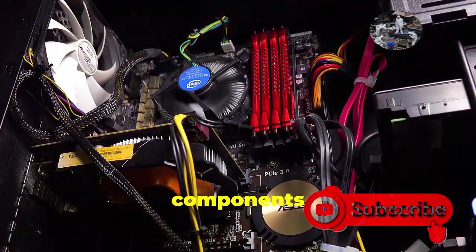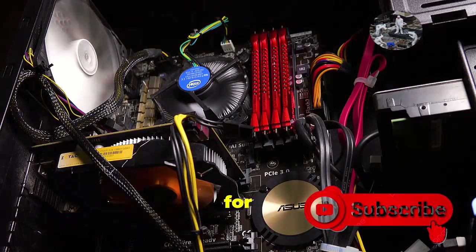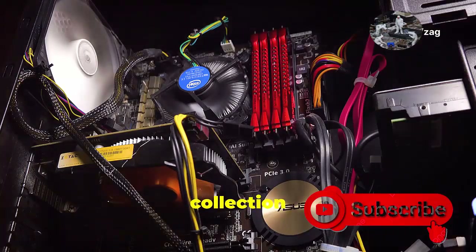From waking up all the hardware components to loading your operating system, the firmware lays the groundwork for a smooth computing experience. Without it, your computer would be nothing more than a collection of parts.